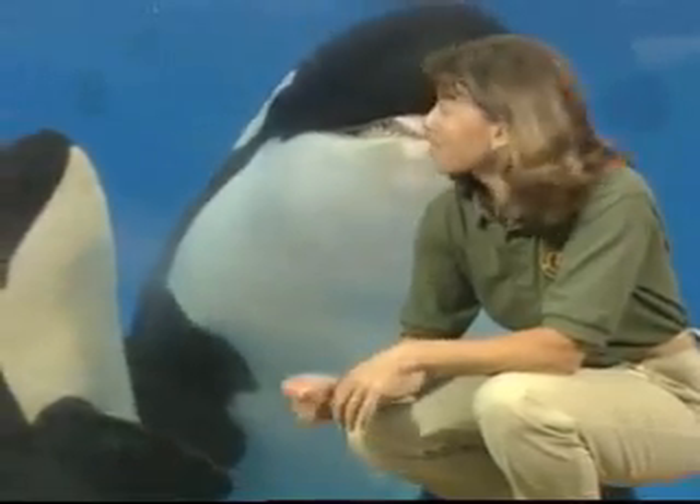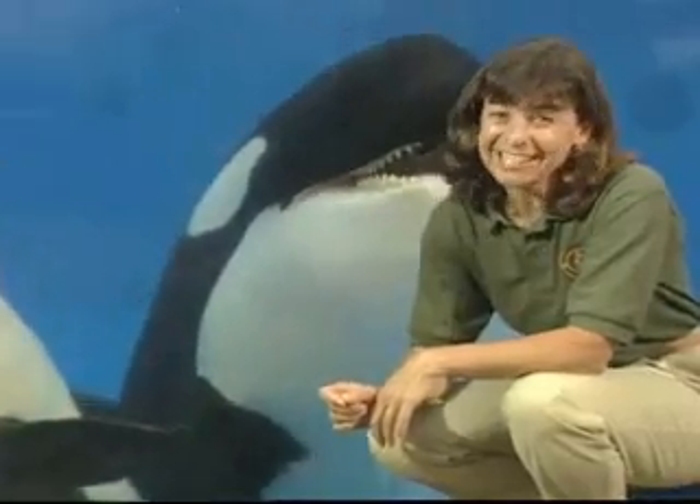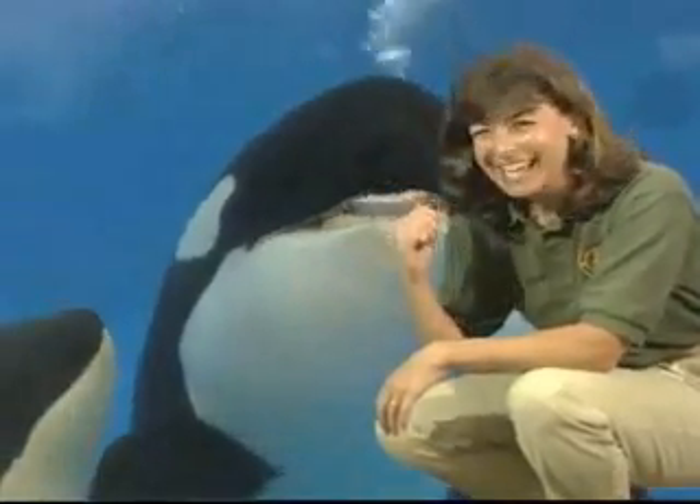From its first breath to its first solid food, caring for a newborn killer whale is a lot like caring for a human infant. It takes a lot of attention, commitment, and care from both mom and the trainers.